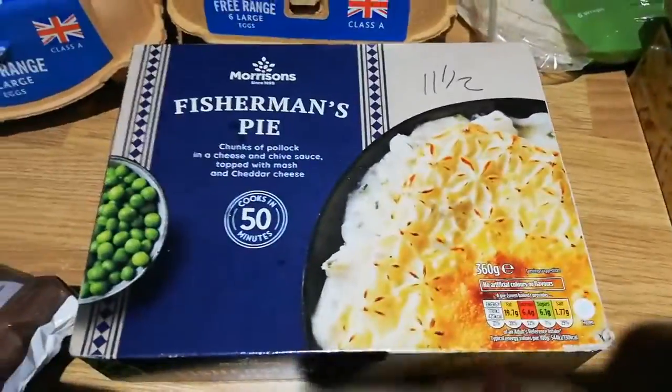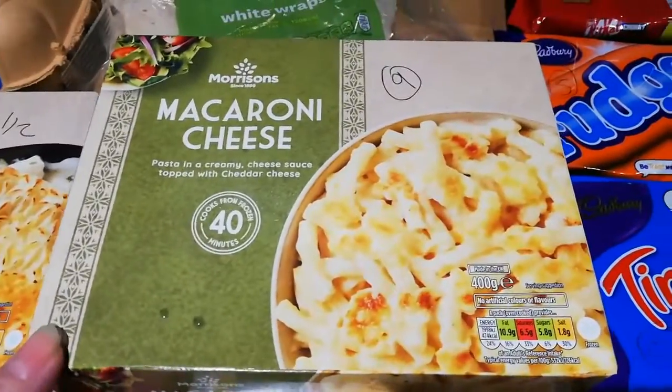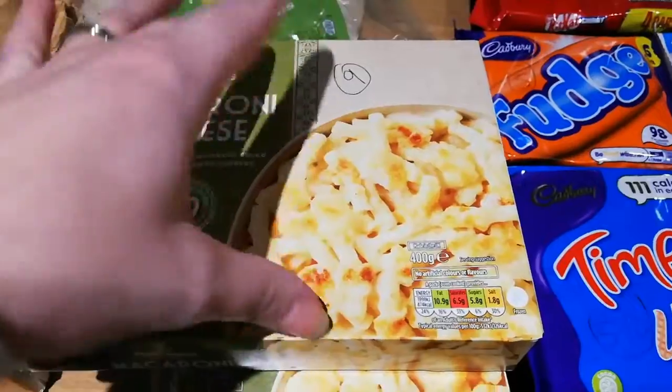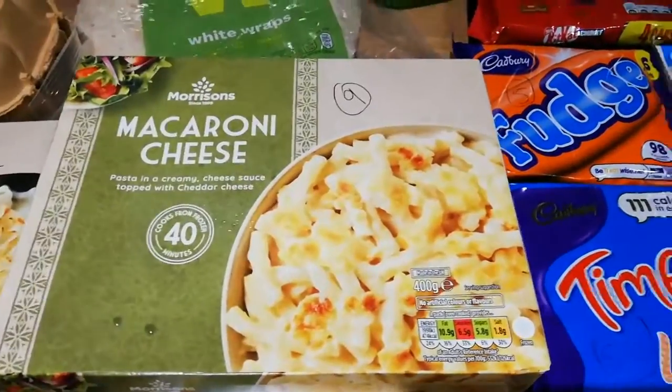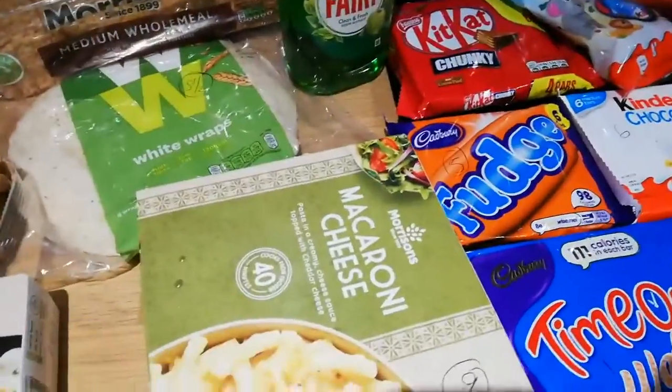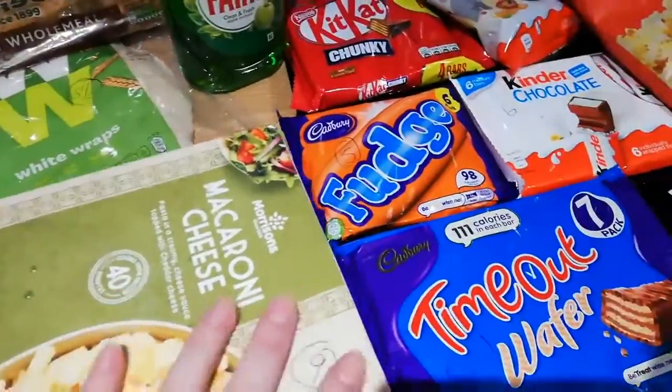There's a fisherman's pie for eleven and a half syns. These macaroni cheeses are nine syns - Steve's going to have one and these are my kids' favourite. I'll do these with like half a macaroni and then whatever we're having for tea and veg, just as a side rather than potatoes or rice.